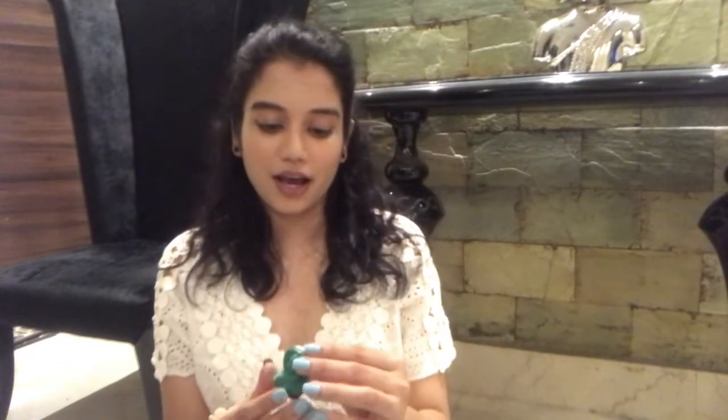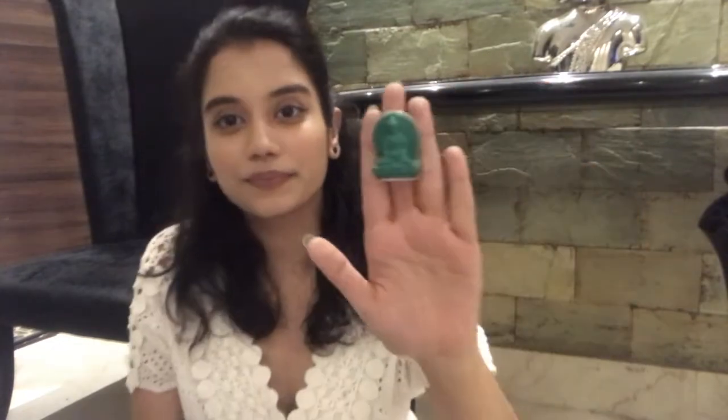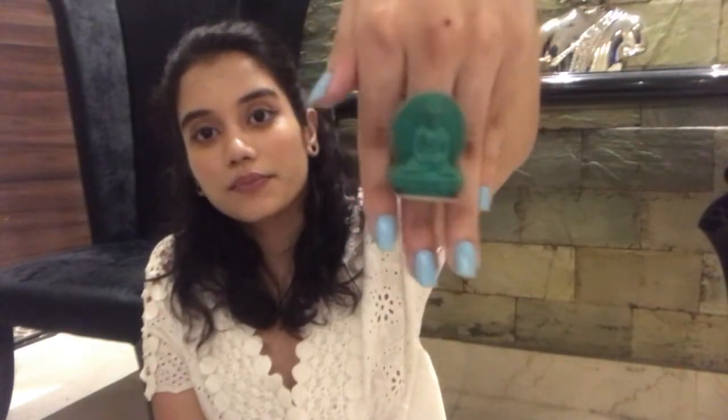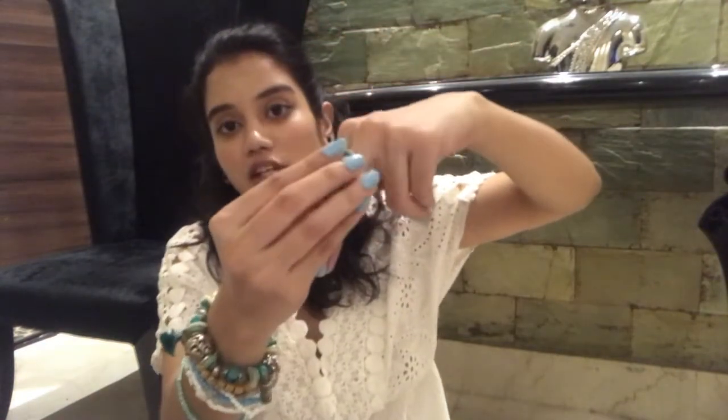The next one I want to show you is very unique and I got it custom made — this is a turquoise Buddha ring. I hope you can see this — such a pretty color. This is how it looks; this is the most unique piece that I have. It is actually mounted on silver.